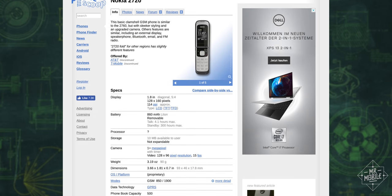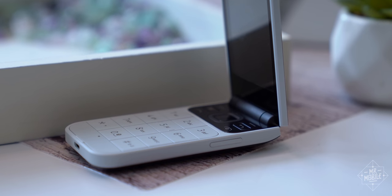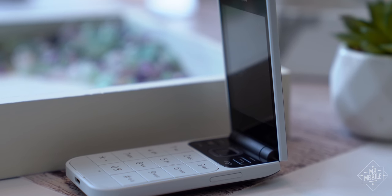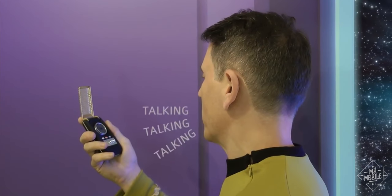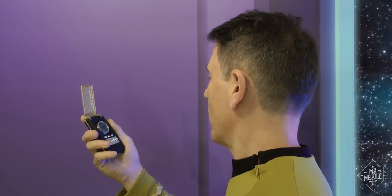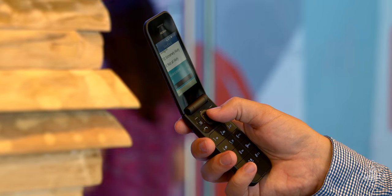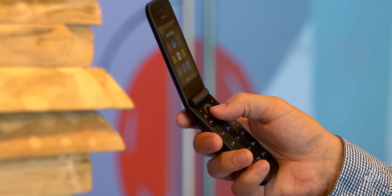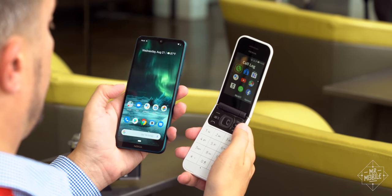Speaking of flips — don't act like you didn't see that one coming. For the third year in a row, we're getting a throwback, this time to a decade ago. The Nokia 2720 4G might not be as iconic as the last two tribute models, but it's a clamshell phone. And as a Star Trek fan, I'm contractually obligated to like anything that resembles a flip-top communicator. But there's more to it than that — this isn't just another budget phone. It runs something called KaiOS, a kind of middle ground between a smartphone and dumb phone operating system.